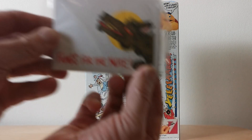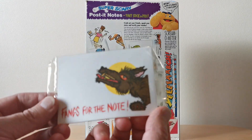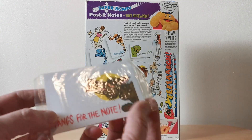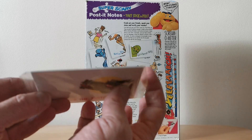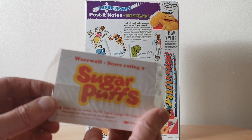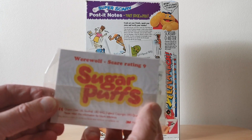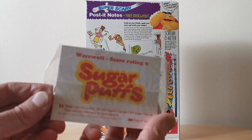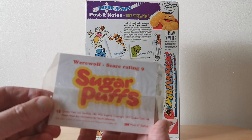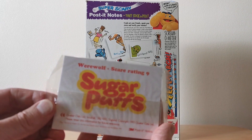There are six to collect in total. This is what they looked like when you actually took them out of the cereal box — they're in cellophane bags, quite thin, with probably about 10 or so post-it notes in there. On the back it's got details of what the actual post-it note is; in this case it's werewolf. And then you'll see it's got a scare rating — in this case number nine.